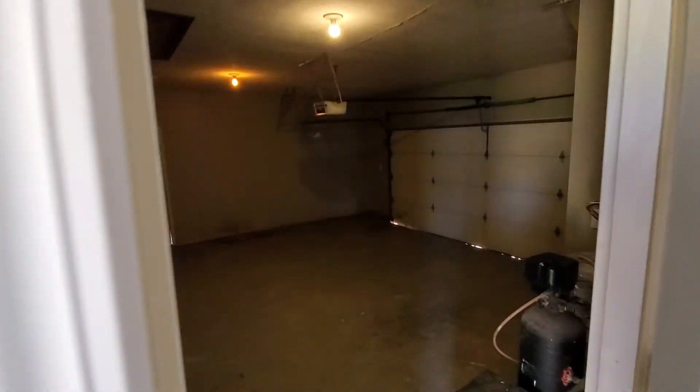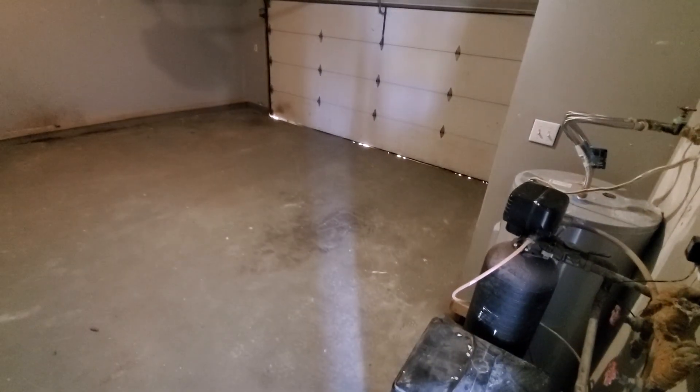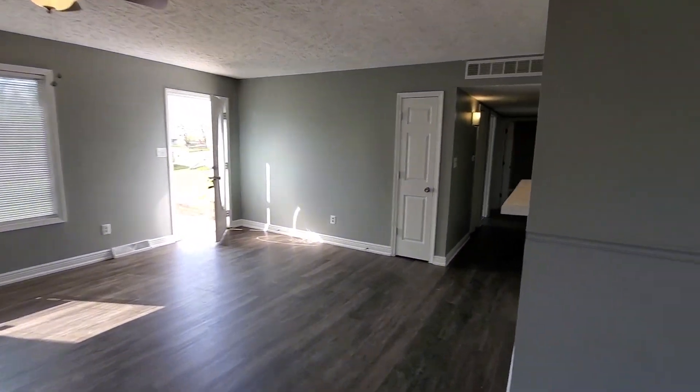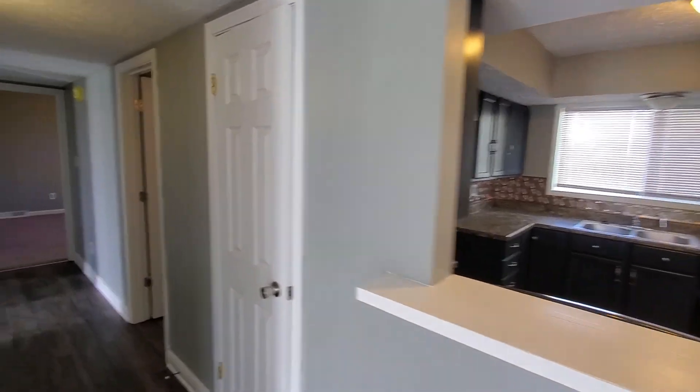Quick peek out here to the garage — nice big two-car, with some extra storage here in the back. Got a new water heater just up here to your right. Nice pass-through area there into the kitchen.